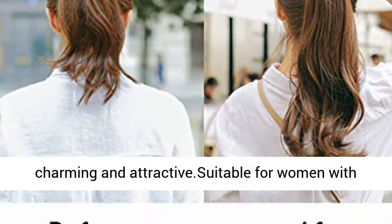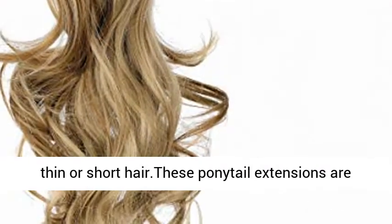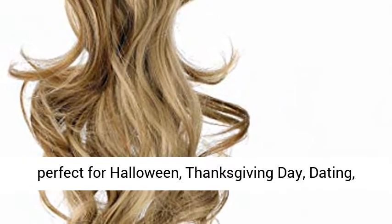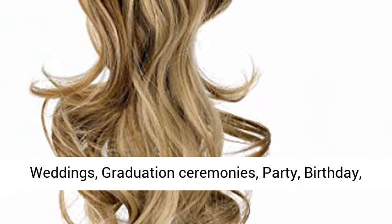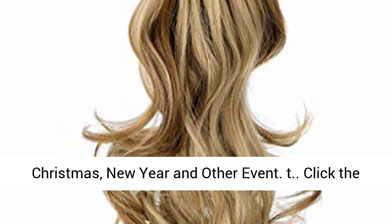Making you more charming and attractive. Suitable for women with thin or short hair. These ponytail extensions are perfect for Halloween, Thanksgiving Day, dating, weddings, graduation ceremonies, party, birthday, Christmas, New Year, and other events.